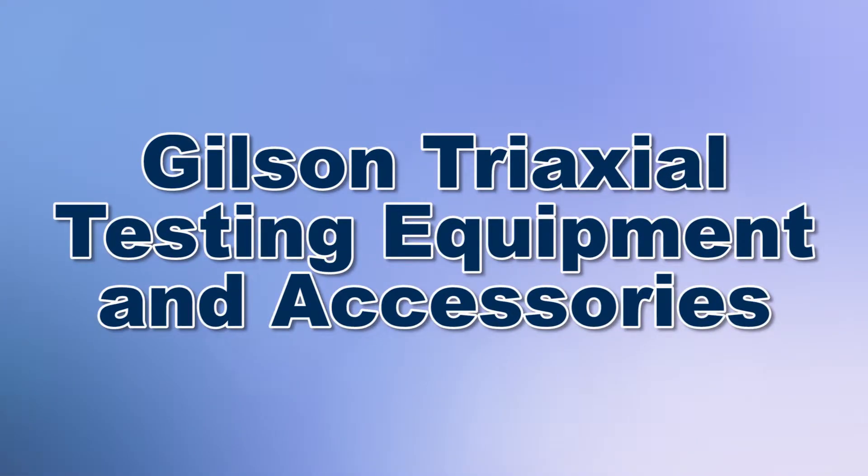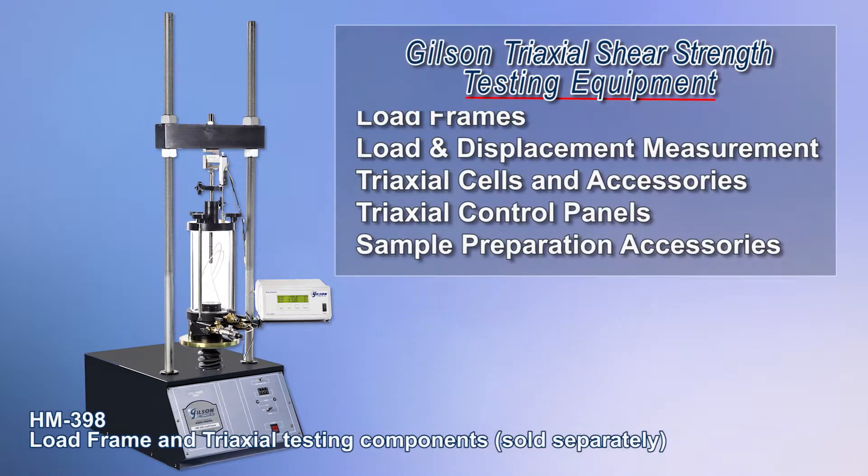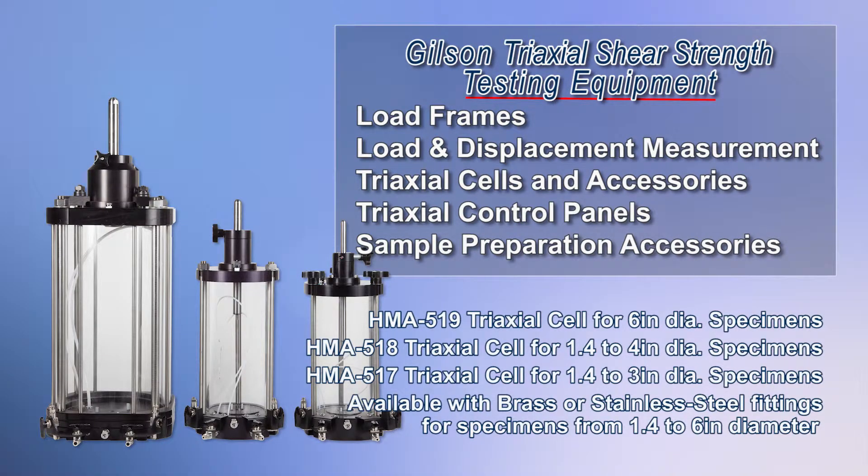Gilson's triaxial shear strength equipment is designed to test the triaxial shear strength of soils. Our selection of products is used to ensure the safe design and construction of foundations and earthworks.